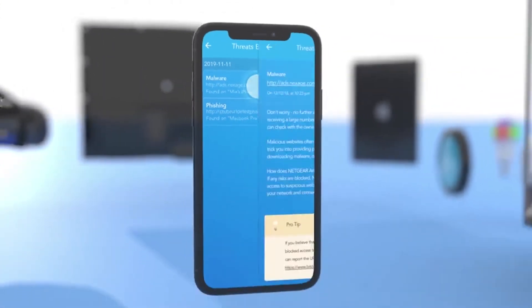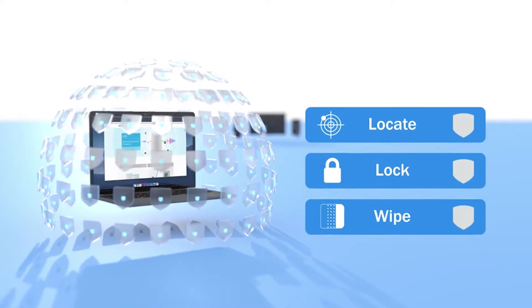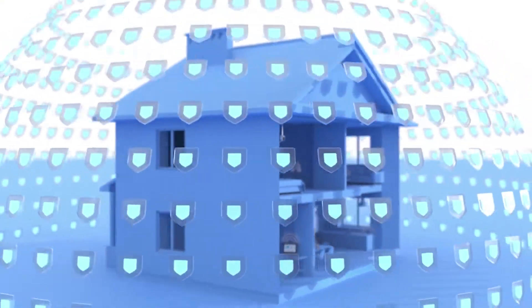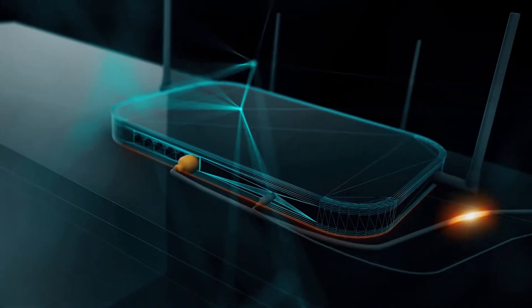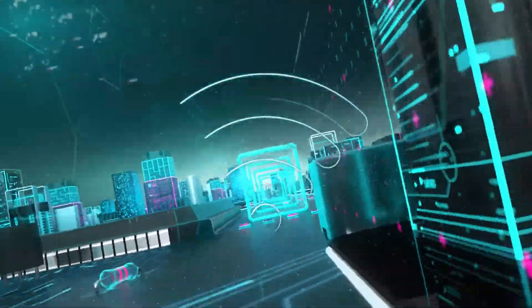If you're interested in a Wi-Fi extender, your best bet is to look for one that's not too expensive, plain and simple. There are cheaper models out there that offer pretty much the same performance as more expensive ones. Why buy an expensive model when there are so many affordable options available? If you need something that performs better than the cheaper models, you might be better off looking for a mesh router instead of a Wi-Fi extender.